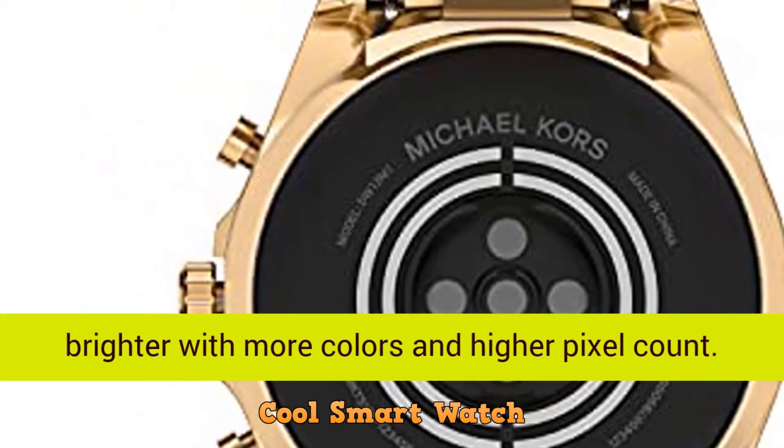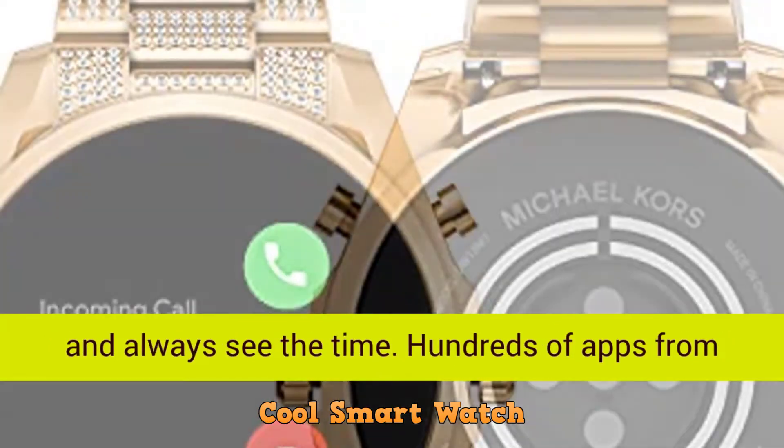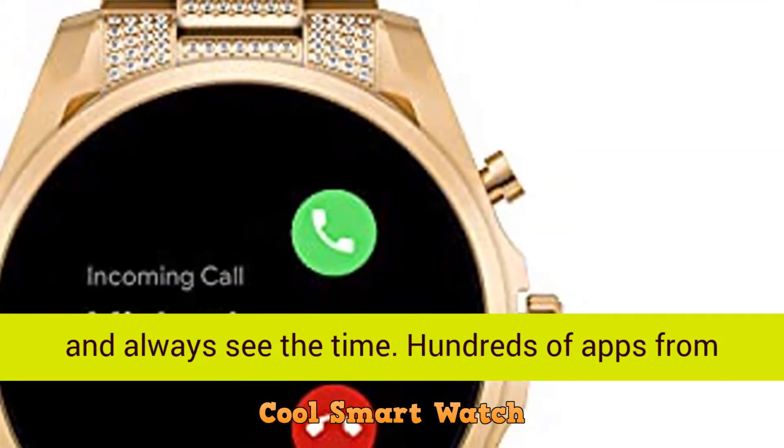Always on display, now brighter with more colors and higher pixel count. Thousands of watch faces to personalize your look and always see the time.